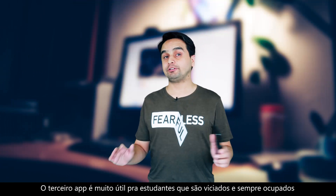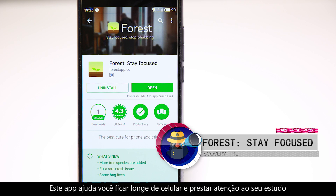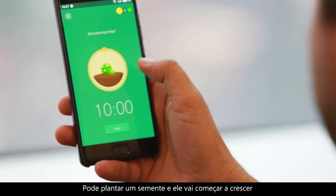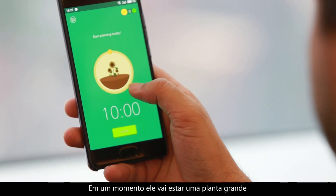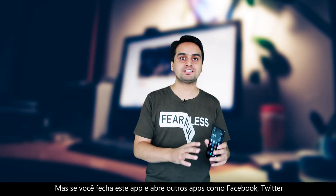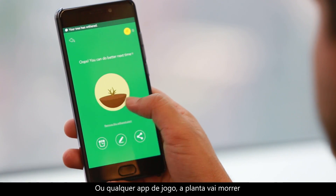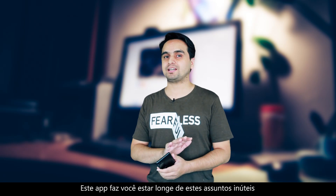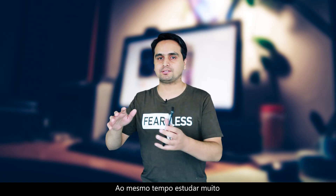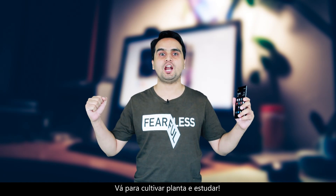The third app is very useful for students who are addicted to their smartphones and always stay busy doing something on their smartphone. This app will let your hands off from the mobile and stick to your studies. You can plant a small seed in this app and it will start growing over time and become a grown plant. But if you close this app or open some other app like Facebook, Twitter, or any game app, then this plant will die. This app will keep you away from this kind of useless stuff so you can grow a plant and meanwhile study hard.